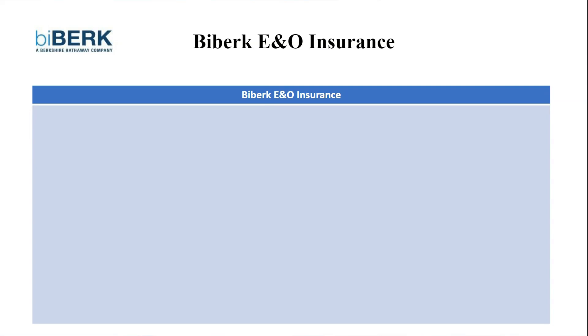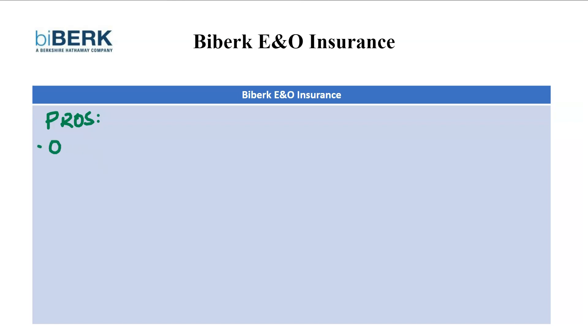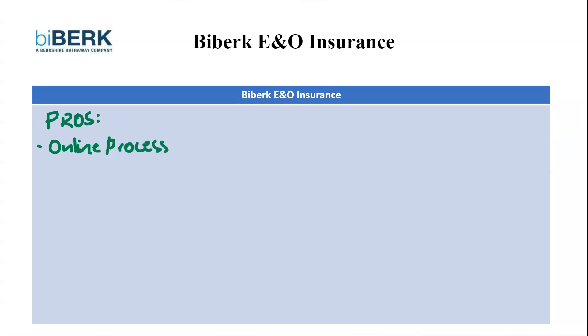First, we're going to look at the pros. Our first pro is their streamlined online process. Biberg shines in online convenience — get a quote, purchase a policy, and even file claims entirely online. This can be a major time saver for busy professionals who value a quick and easy experience.